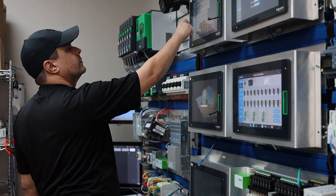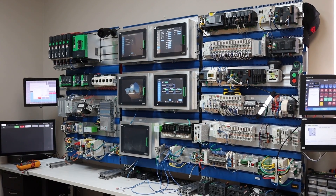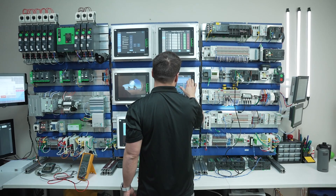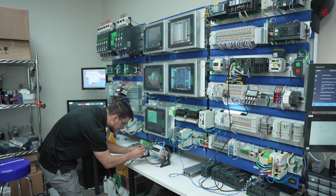Over here we have our R&D lab. This is the dream area for everybody — we get to come up with products, build it, tinker with it, and actually launch it. As you can see we're doing edge computing, machine learning, we're working on a smart motor control center, our tunnel controller, everything that's taking the industry to the next level.